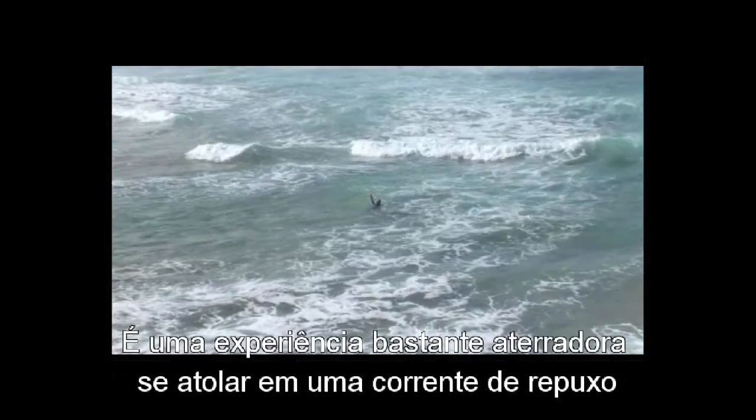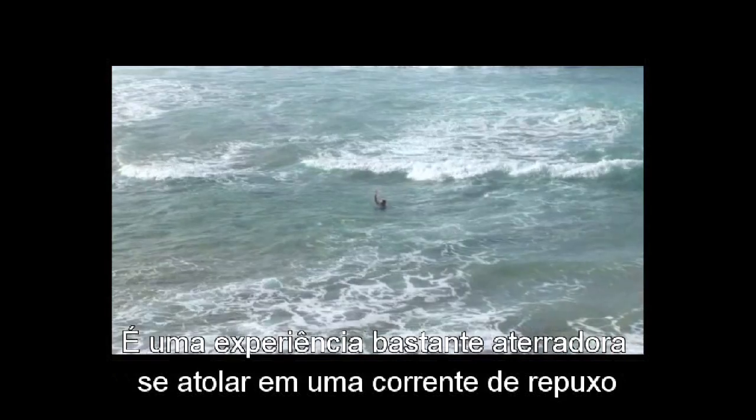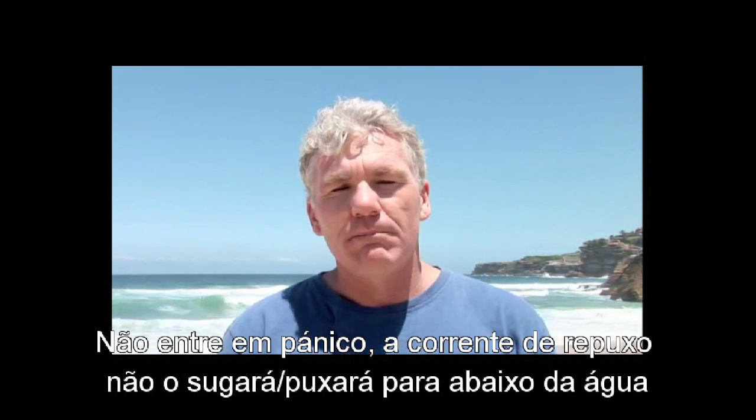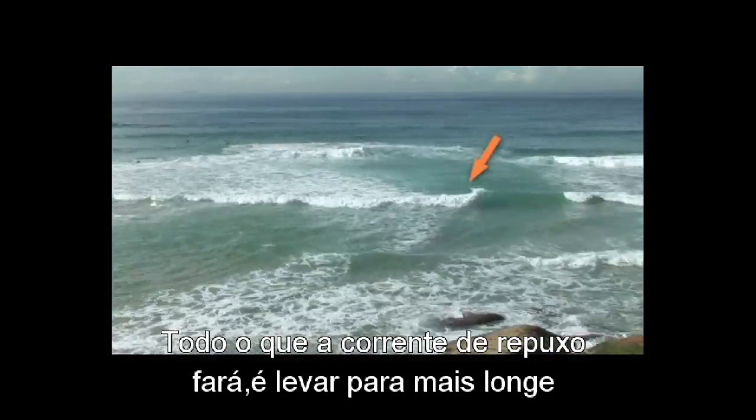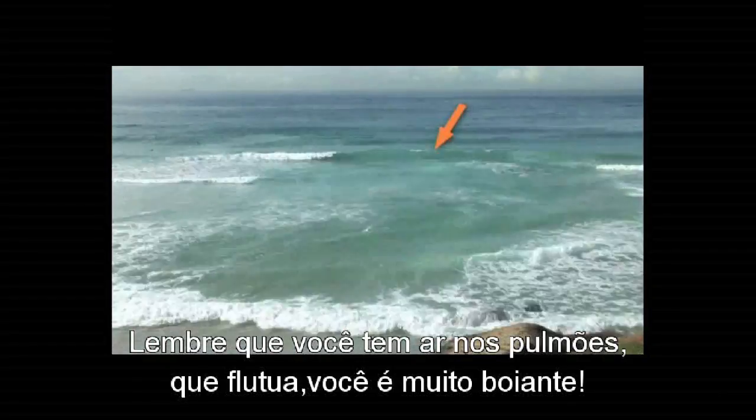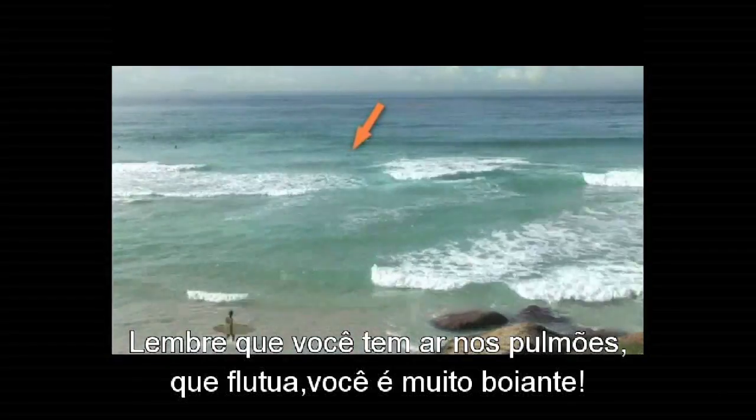It's a pretty scary experience getting stuck in a rip and there are definitely some do's and don'ts about how you should behave if you find yourself caught in one. The main thing is not to panic. Don't panic because the rip will not pull you under the water. All the rip will do is take you further out to sea, and it will sometimes bring you back. Remember that you've got air in your lungs — you float, you're very buoyant. So don't panic.